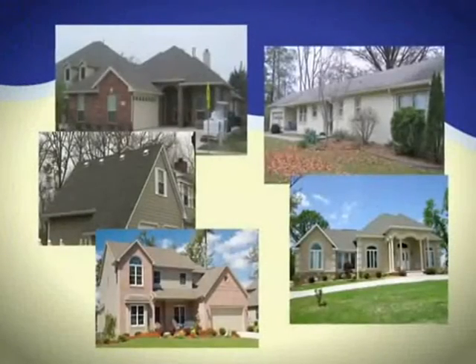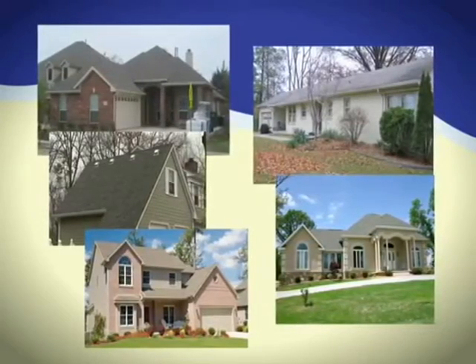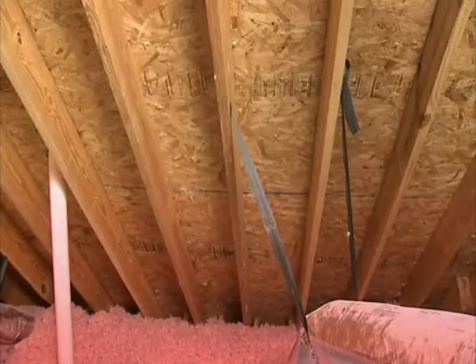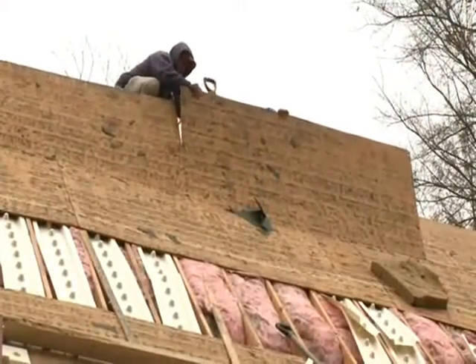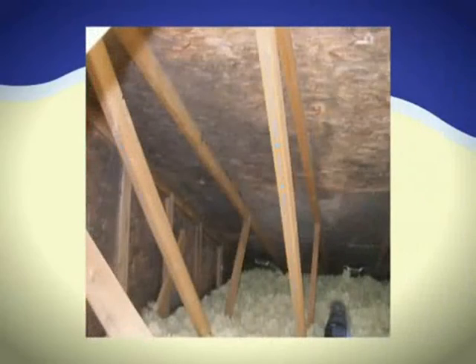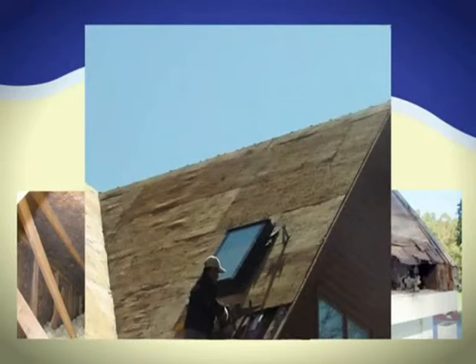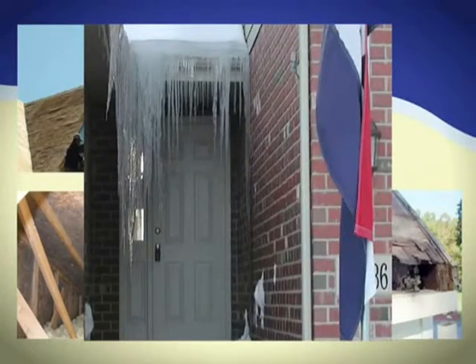You might not know it, but each of these beautiful homes shares a common problem: improper attic ventilation. Without proper ventilation, excessive heat and moisture can build up in an attic, causing an assortment of potentially costly and unhealthy problems — mold and mildew growth, poor indoor air quality, dry rot, delaminating roof sheathing, premature shingle failure.